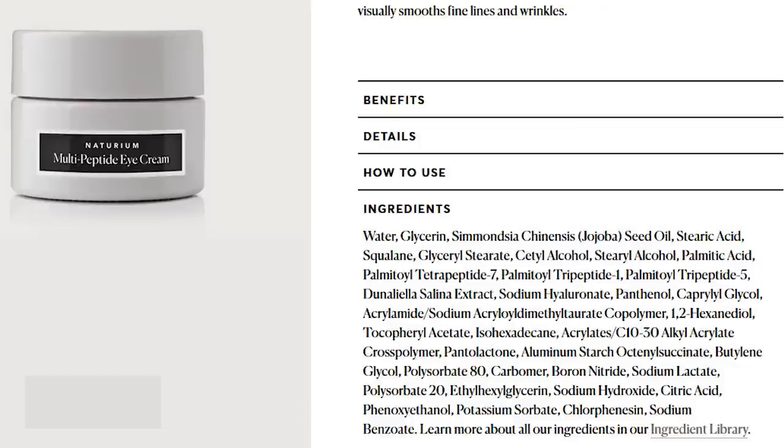Next up is the Multi-Peptide Eye Cream — $16 for 0.5 fluid ounces, so half the amount of most other Naturium products, but still pretty affordable with great ingredients. We start with glycerin and jojoba seed oil, which are very moisturizing and nurturing. You get several different peptides — tripeptides and tetrapeptides — and sodium hyaluronate, very moisturizing for the skin. Pretty much everything here looks good; I don't see anything that stands out as fragrant or irritating. Prefer non-jar packaging as always, but that's our only concern.